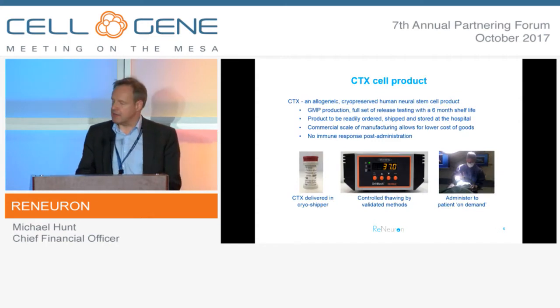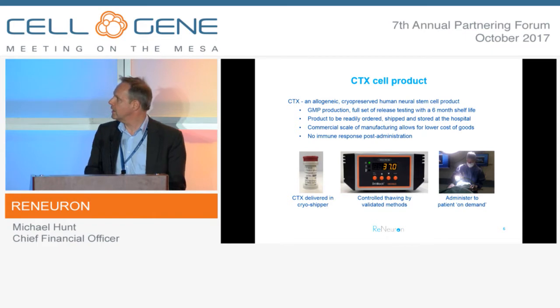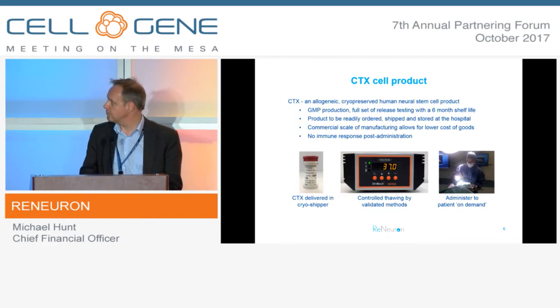Going into a little more detail on CTX: it is a neural progenitor cell line, an allogeneic cell therapy treatment, and one that we've been able to manufacture under GMP, cryopreserve, and convert into something as close to a standard biopharmaceutical as we can, in the interest of having it capable of being commercialised at a reasonable cost of goods. Importantly, we don't have to immunosuppress patients in the studies we're doing, and that's also the case with the HRPCs in the retinitis pigmentosa study.